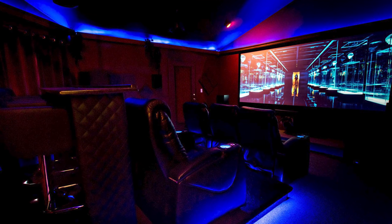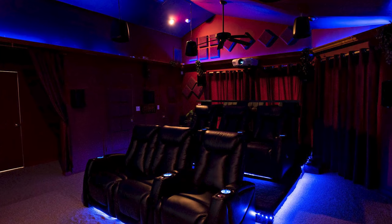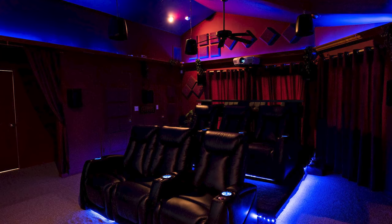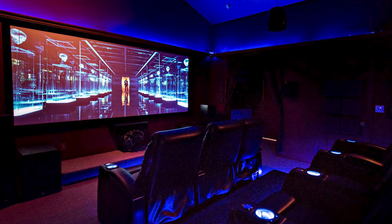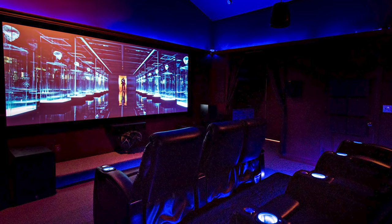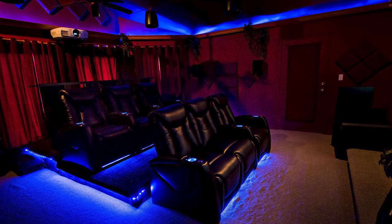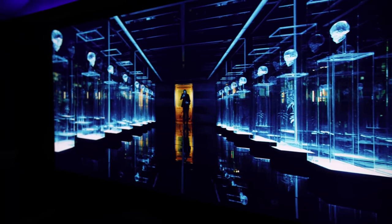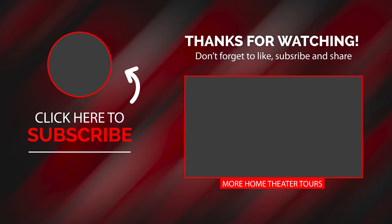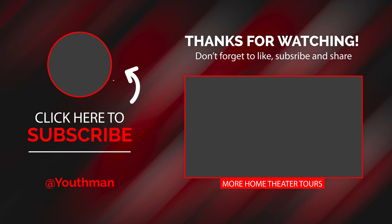All right, guys, I hope you enjoyed this home theater tour. Steve has got an incredible setup here — it sounds amazing. With the butt kickers and the way he's got his Dolby Atmos separated from the side surrounds, there's just a really, really incredible immersive experience. And with this 142-inch screen, it looks incredible. If you like this home theater tour and you want to see more like it, check out this playlist right here. And as always, you guys be blessed and we'll catch you in the next video.